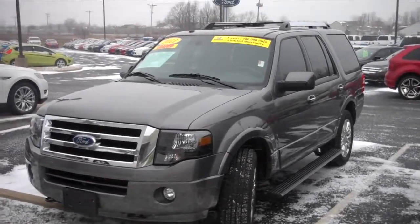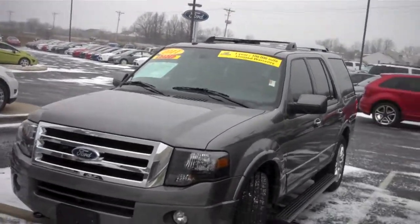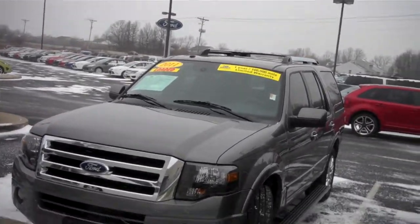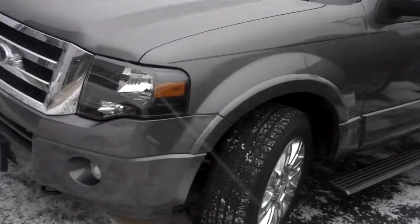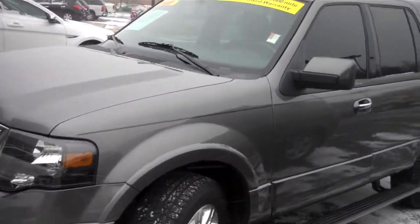Good morning. My name is Chris Elder and I'm going to do a video walk around on this particular vehicle. This is our 2011 Ford Expedition. This is a limited trim level. It has about 7,000 miles on it, it's four-wheel drive, and it's fully loaded.